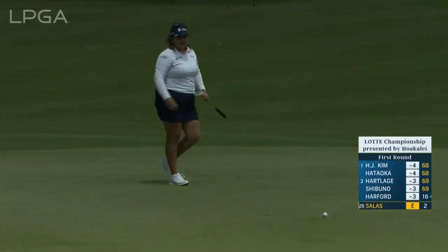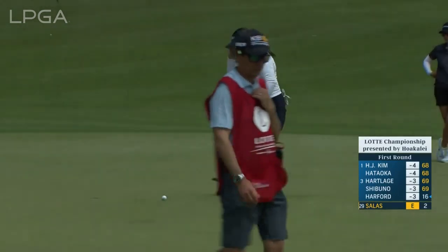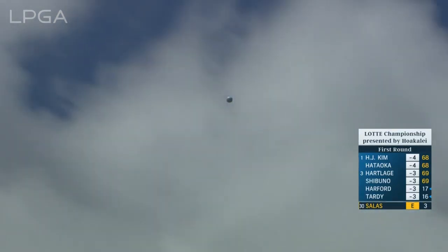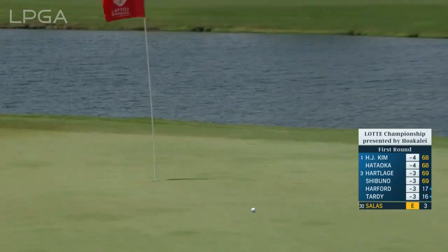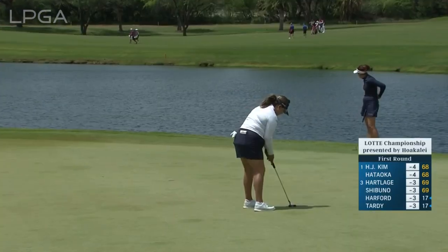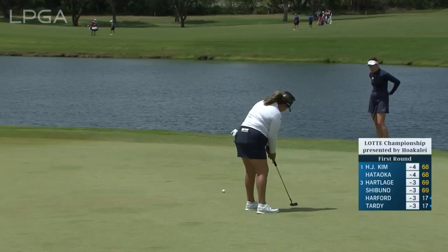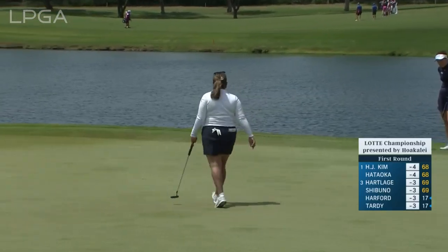It's now for birdie at three — that one was pulled. That was really well done, dialed in nicely. There you go, that was a great putt.